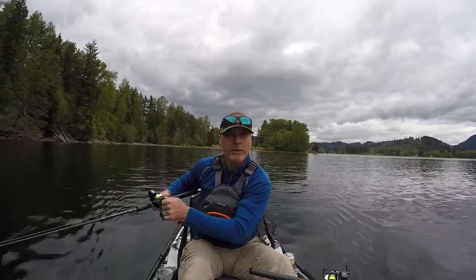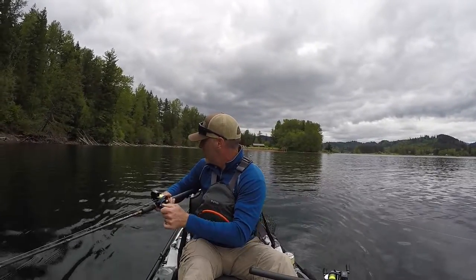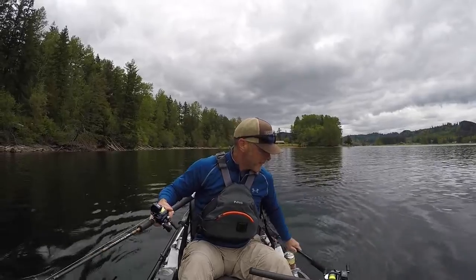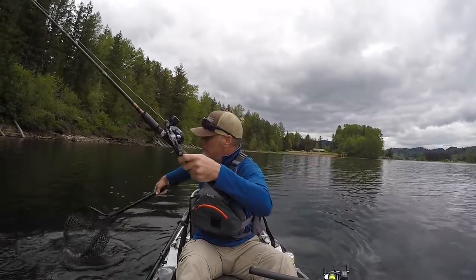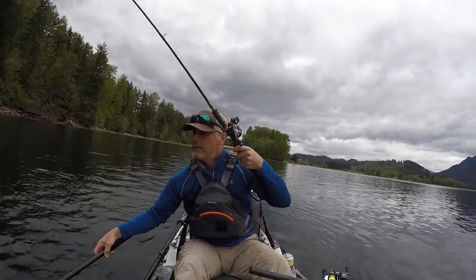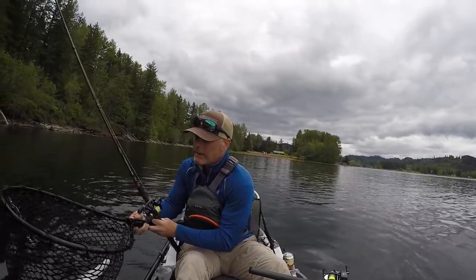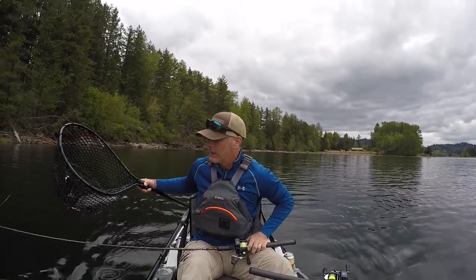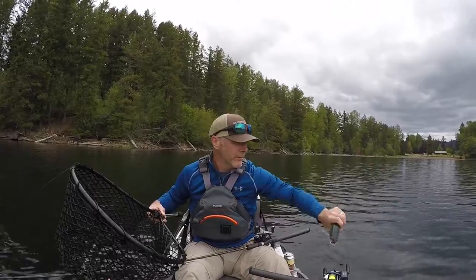If I happen to catch a couple of nice trout I'll keep those as well - five cutthroat trout are in this lake so I'll end up keeping those. But this one looks like a trout. I'm not 100% sure. These fish are so shiny. And it is a trout - he's a little bit smaller, not exactly the size I'm looking for, so I'm going to get him unhooked and let him go. Just a nice little cutthroat, and back in the water he goes.